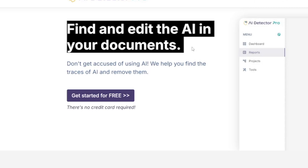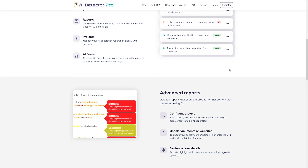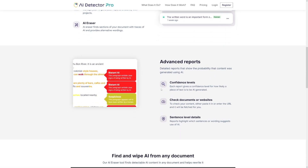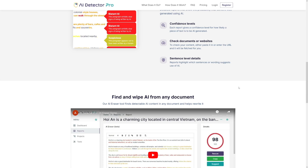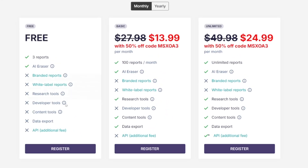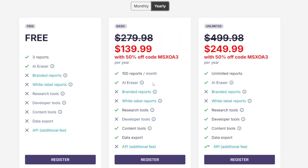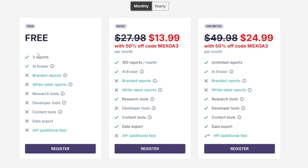You can find and edit AI content inside of your documents, and it gives you a complete report on which sentences and paragraphs are going to be flagged for AI. There's a little video on the website you can see. The pricing is only $13.99 per month, and if you go with the yearly version you'll save money as well. You can try it for free — you get three reports to see if it's for you.